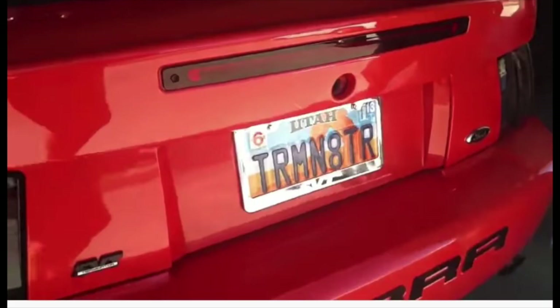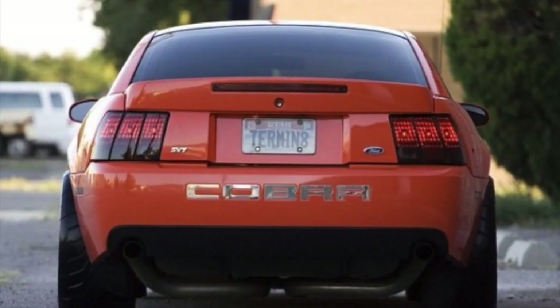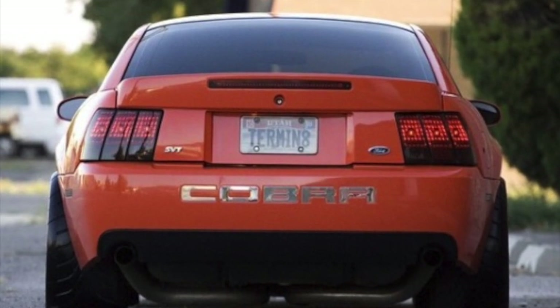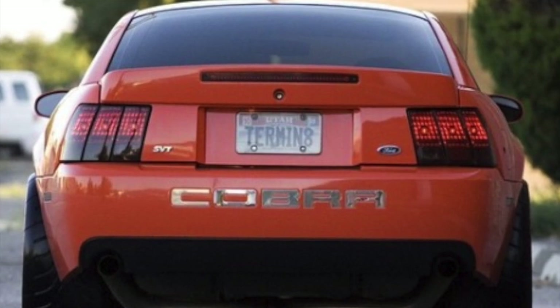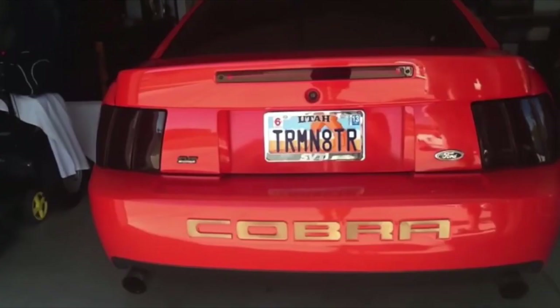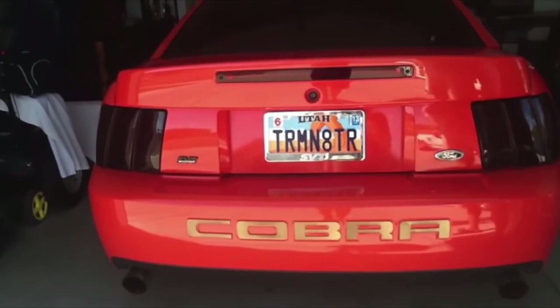Something interesting about this video is it has Utah plates on this Terminator Cobra. If you watched one of my latest videos about another Competition Orange Terminator, it was also in Utah — the one with the orange wheels that ended up in Florida with over 200,000 miles on it. That was also a Utah car with personalized Utah plates that say 'Terminate.' The car in this video has plates that say 'Terminator.' I actually have a friend with a Red Fire Cobra here in Utah whose plates say Terminator, spelled in a different way. Must be a Utah thing.